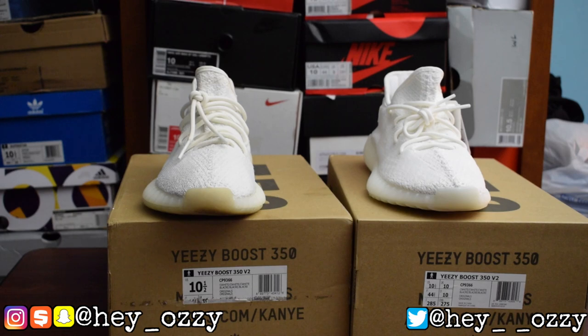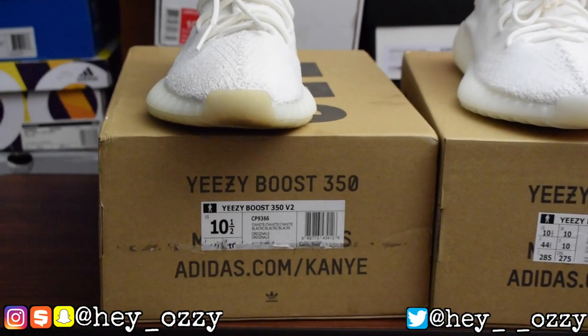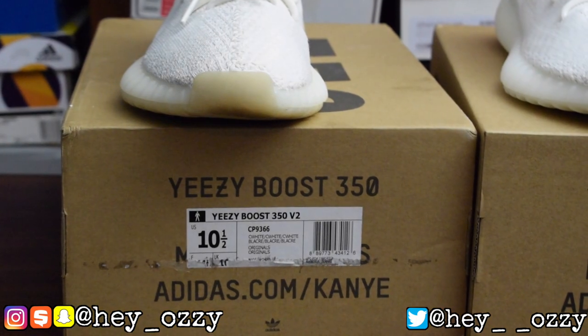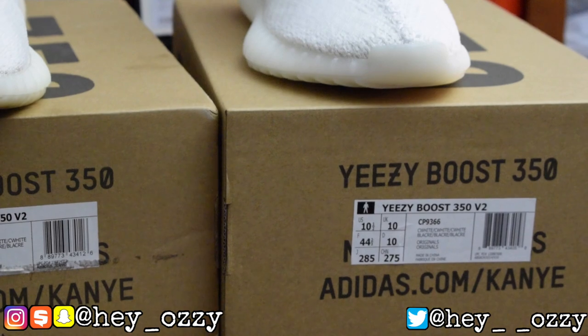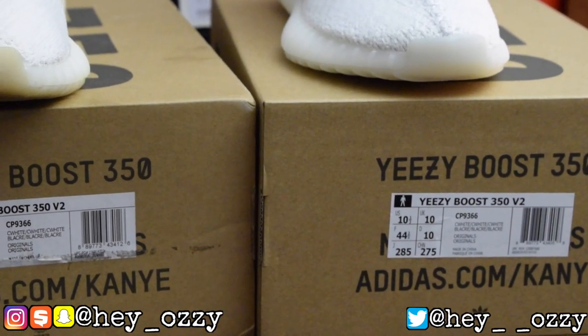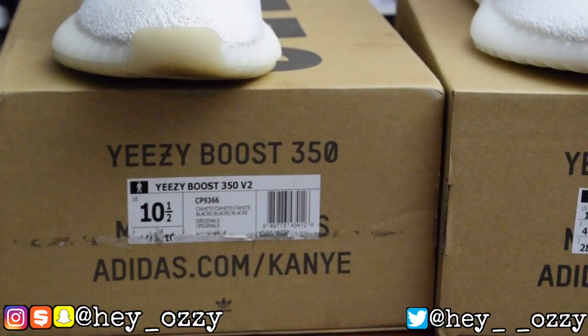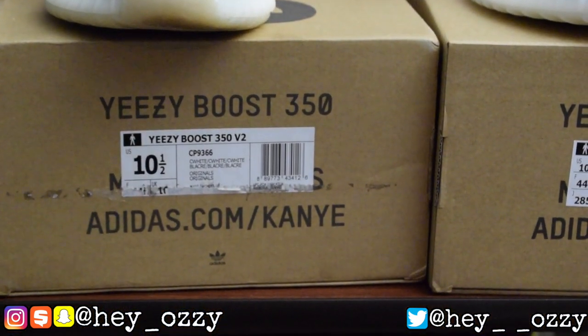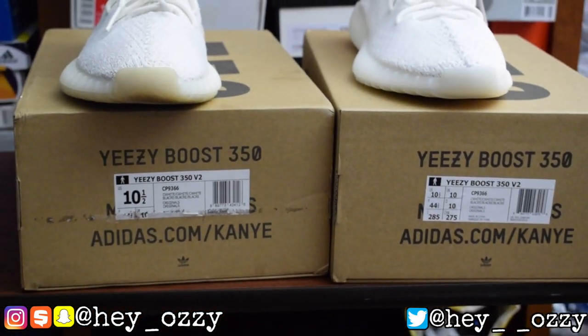The only difference on the label is they put the size numbers wrong. On the fake pair, the size says ten and a half, but the US size is in a big box while the UK and other sizes are in small boxes. On the real pair, the US size is in a big box with the other sizes in smaller boxes formatted correctly. That's a key way to tell they're fake.